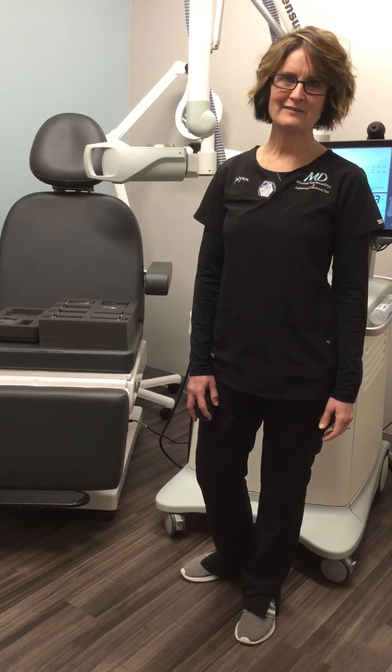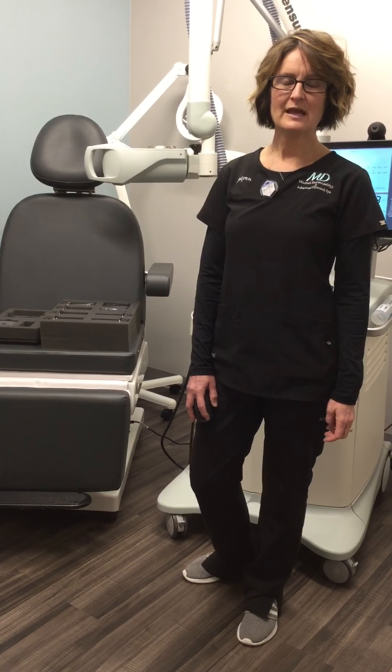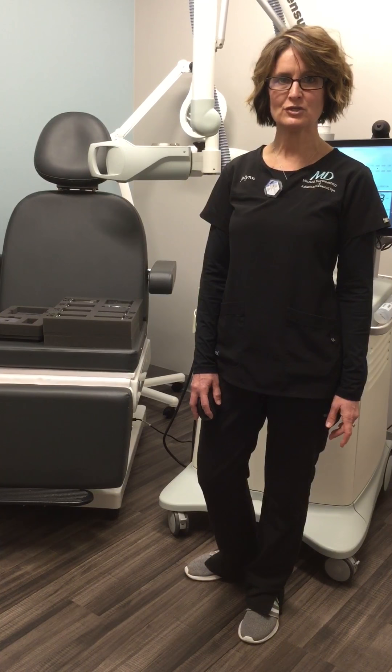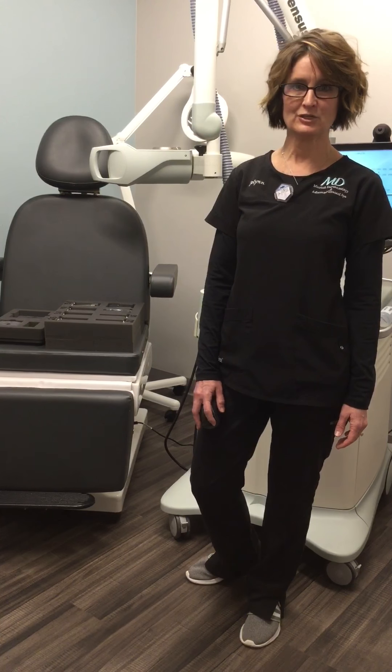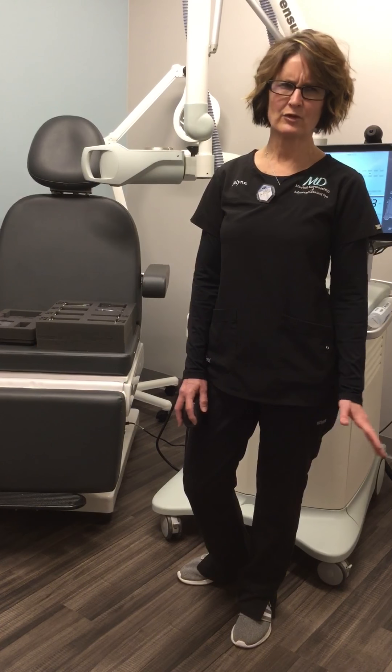We'll take a lot of photographs that day and we'll also be taking a baseline ultrasound. The baseline ultrasound is done so we can determine how deep in tissue the lesion is, since the depth determines the type of energy we'll be using each day. Most simulation days take about 30 to 45 minutes, depending on how many sites I'm treating.